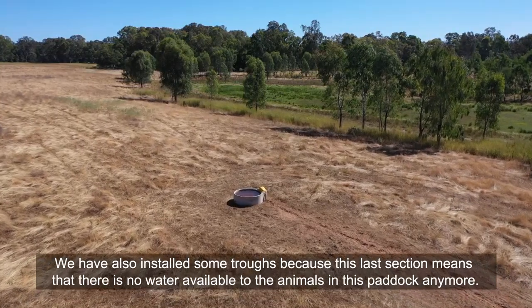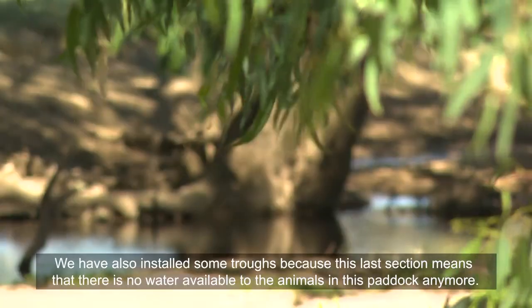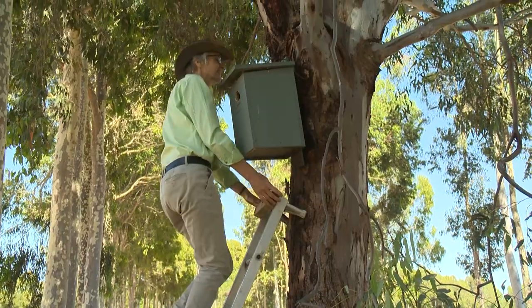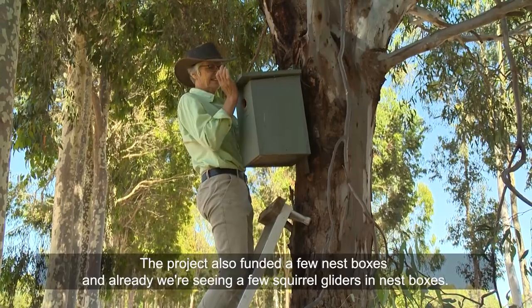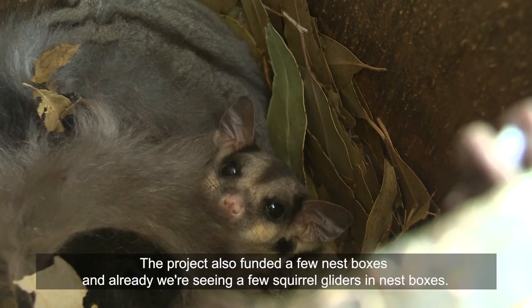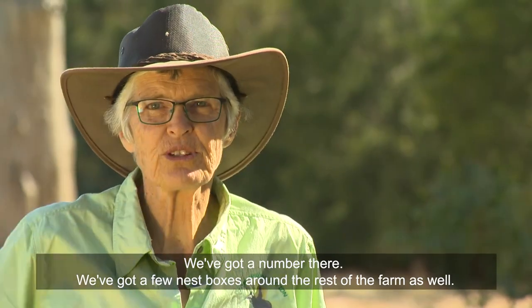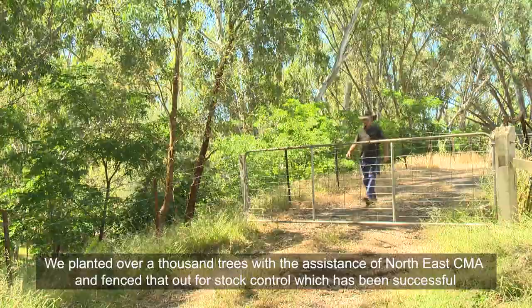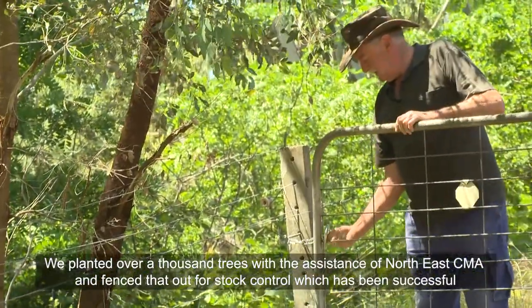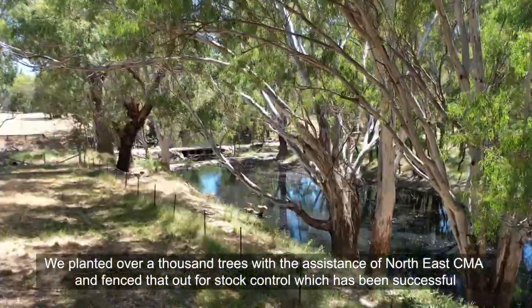We also installed some troughs, because this last section means there is no water available to the animals in this paddock anymore. The project also funded a few nest boxes, and already we're seeing squirrel gliders in them — we've got a number there and a few more around the rest of the farm as well. We planted over a thousand trees with the assistance of North East CMA and fenced that out for stock control, which has been successful.